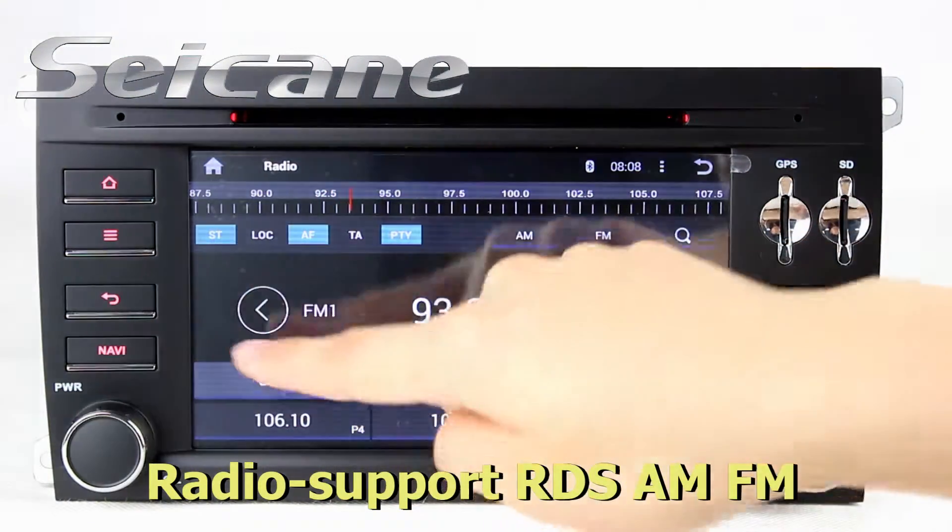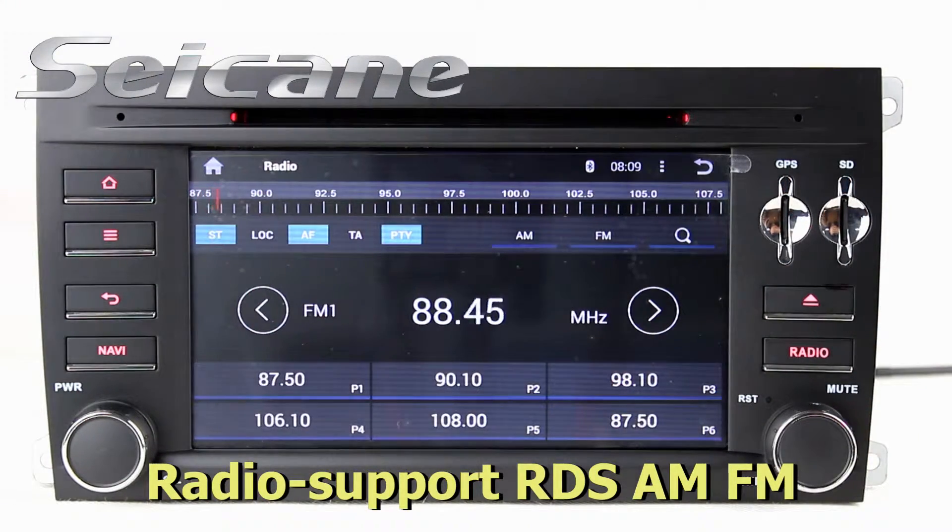You can save presets to stereo stores. It's easy to tune to stations.